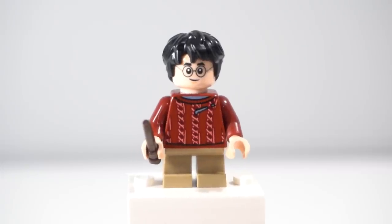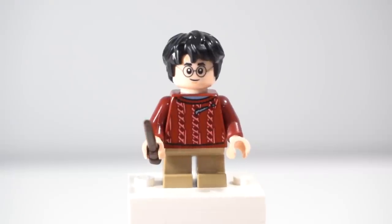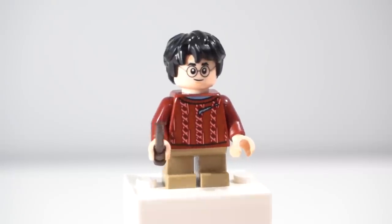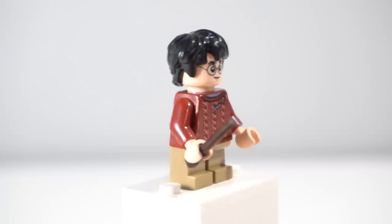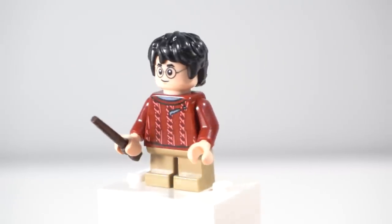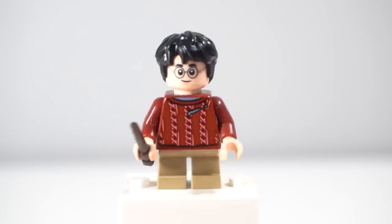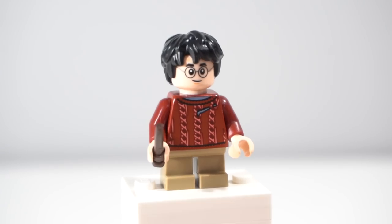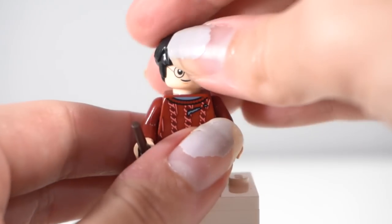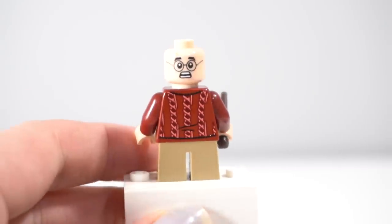The one thing I do wish they did though was give him a new face — make him look a bit more scuffed up. I mean, they've been fighting Fluffy and Devil's Snare and a bunch of winged keys after all. At this point he's bound to have a few scratches on his face, just like he does at the very end of the film. But LEGO's trying to keep costs down by reusing parts, so you're just getting the same usual Harry Potter face that we know and love.